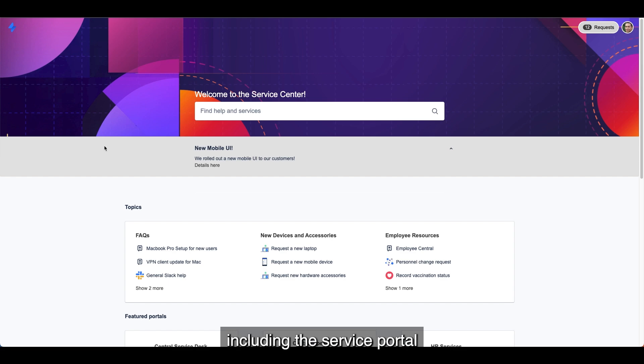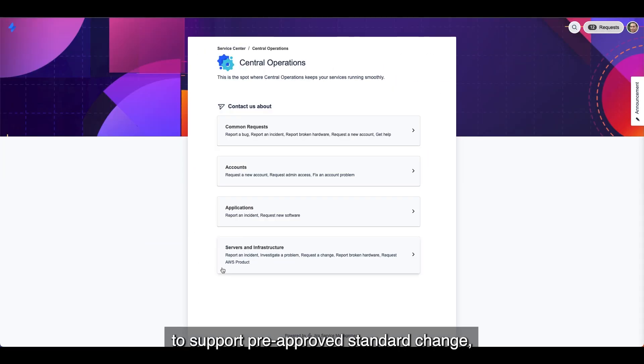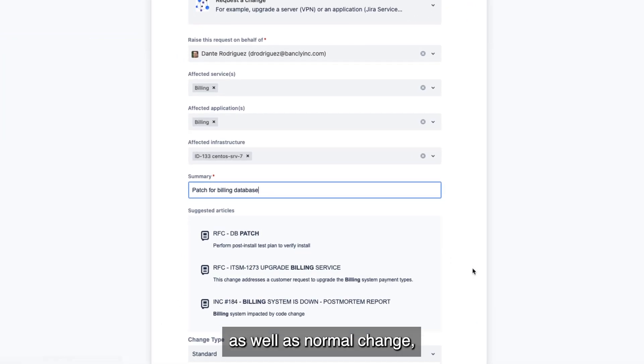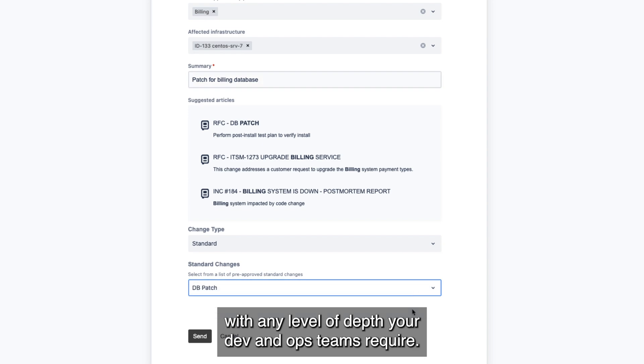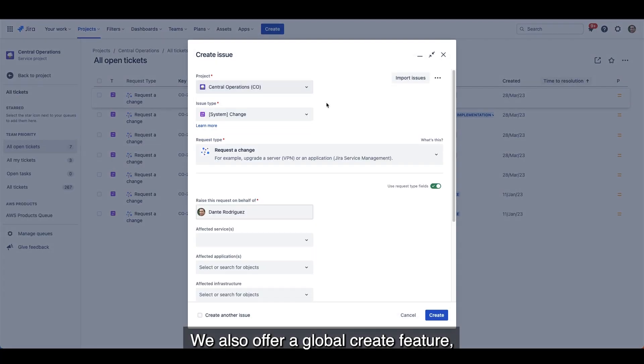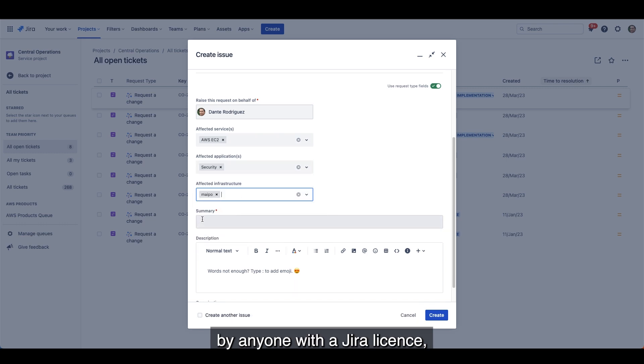This includes the service portal where requests can be made dynamically to support pre-approved standard change as well as normal change, with any level of depth your dev and ops teams require. We also offer a global create feature, where any record of any type can be created by anyone with a Jira license.